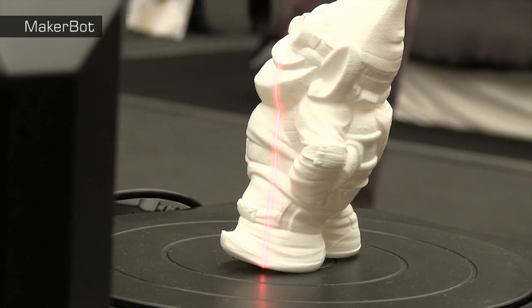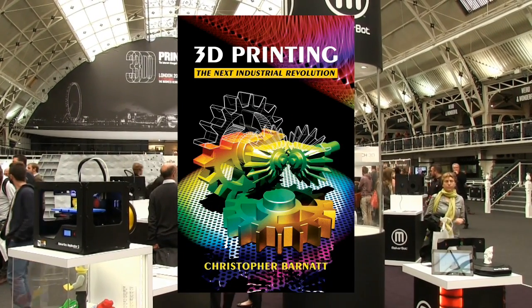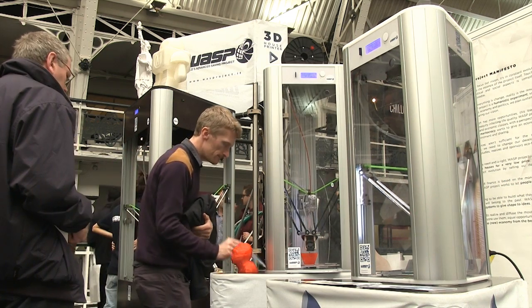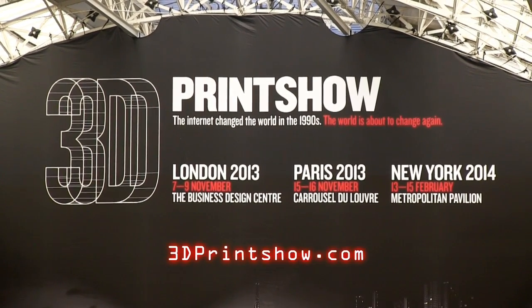More information on 3D printing can be found in my book, '3D Printing: The Next Industrial Revolution,' as well as on ExplainingTheFuture.com. Meanwhile, more information on future 3D Print Shows in London, New York, and Paris can be found at 3dprintshow.com.